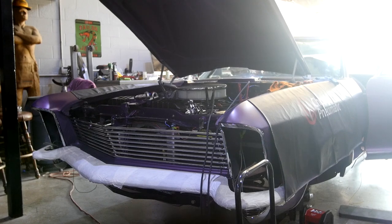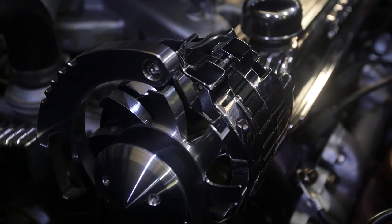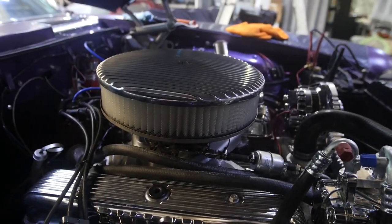The engine itself was taken out, resealed, inspected, and cleaned up — it had a lot of leaks. We converted the engine from a standard V-belt system to a modern serpentine system. Now you can tighten the belt a lot tighter, you can get more out of your accessories, and the engine runs smoother overall.